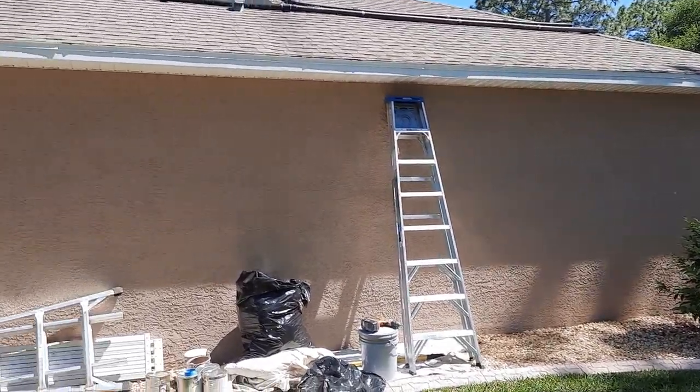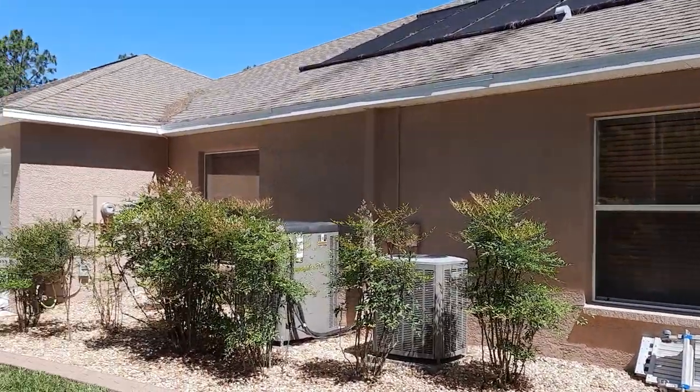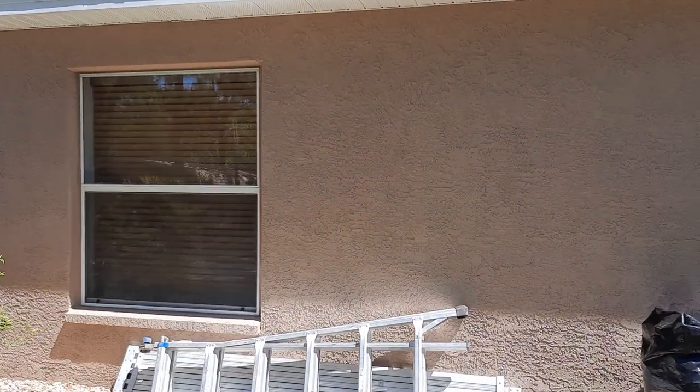Last day of a very spectacular paint job of the whole house. Still some equipment to pick up.